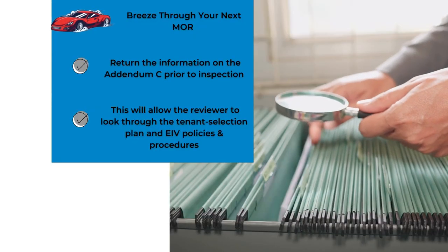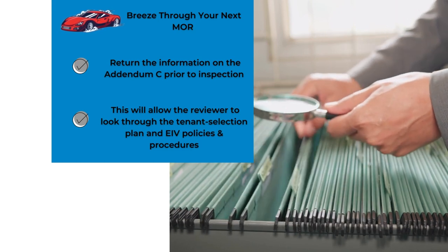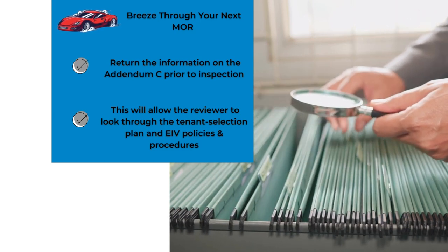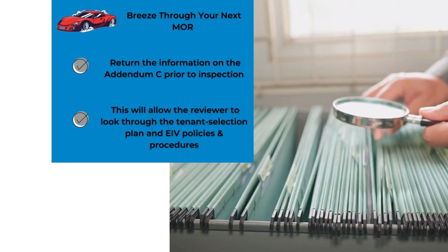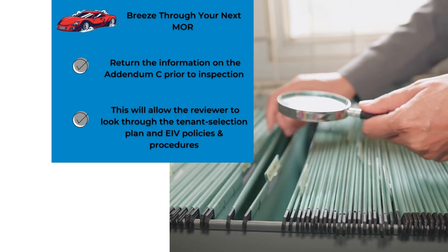I'm going to tell you some techniques that will help get them off of your property a lot sooner. With the scheduling letter they send the Addendum C. If you could return the information on the Addendum C voluntarily before they get there, then they can read the tenant selection plan, the EIV policies and procedures, and it won't be as hard on them to go through your files and to know what they're looking for. This is just one of the tidbits.